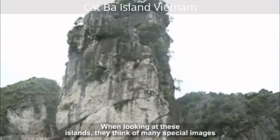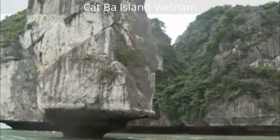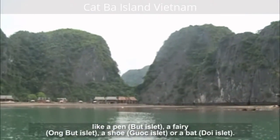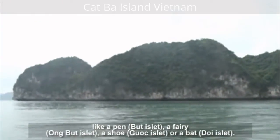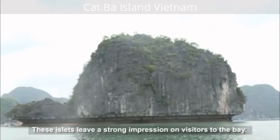When looking at these islands, tourists think of many special images — like a pet, a hamlet, a fairy, an umbrella hamlet, a shoe, a guac hamlet, or a bat hamlet. These islets leave a strong impression on visitors to the bay.